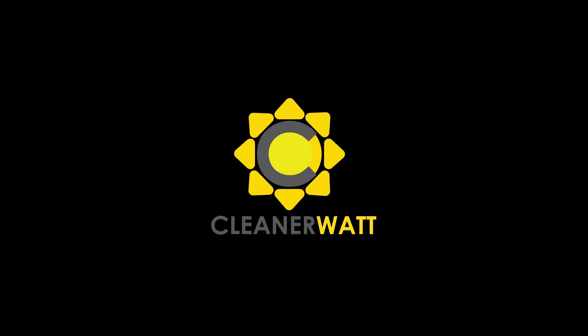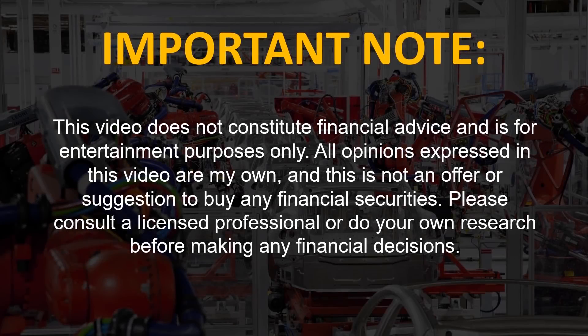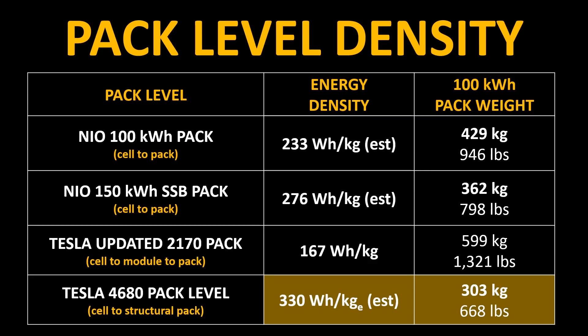I'm Jonathan and welcome to CleanerWatt. In the first video, I went into great detail about how I got all these energy density estimates at the pack level for these different battery packs. I came to the conclusion that Tesla's 4680 batteries found in their structural battery pack would have a pack-level energy density higher than that of NIO's 150 kilowatt-hour solid-state battery pack. However, this was based on the assumption that the 360 watt-hours per kilogram number that William Lee mentioned at NIO Day was at the cell level and not the pack level.